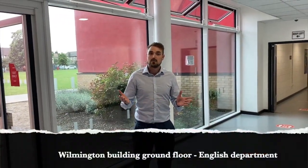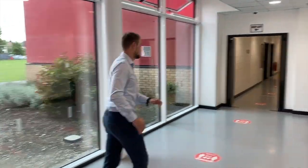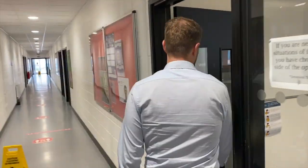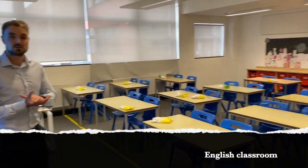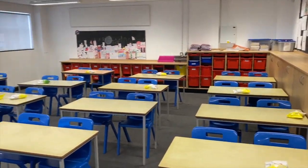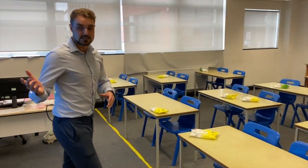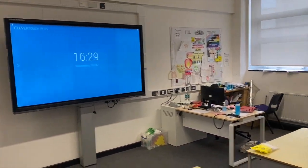We're now at the ground floor of Wilmington. As you can see, it's quite familiar — each floor has exactly the same layout on all three floors of this building, which will help you familiarise yourself from the first day. So we've seen maths, we've seen science, and now we're in an English classroom — much the same as the maths rooms, nice and spacious, with storage at the back. One thing you may not have seen so far is the interactive whiteboard, which is in every single classroom in the school to help you with your learning.